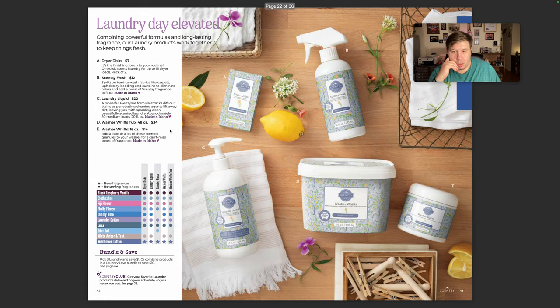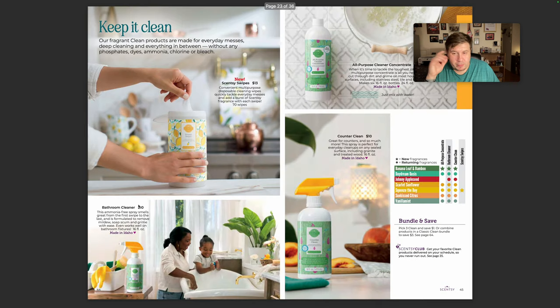Now to laundry. Laundry is one of my favorite products, mainly the tubs. Wildflower Cotton is coming — I think it was a Mother's Day collection last year. I never warmed it, and it's not back, but I'm gonna probably grab a small tub and see how it does for me. I'm glad Fluffy Fleece is staying — one of my favorites.